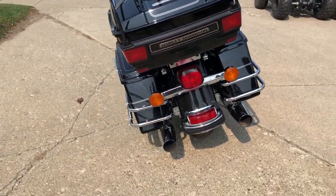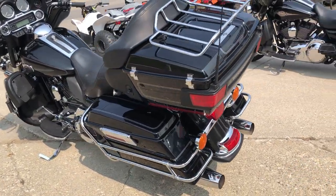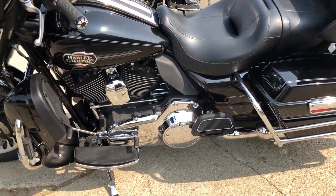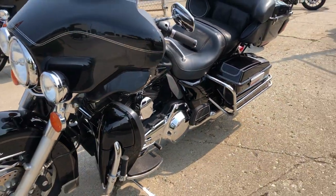This is the one — it's all stock, no modifications. It runs strong, everything works, this one needs nothing, just service. The dealership inspected all fluids, changed and ready to ride. Buy with confidence, turn up the radio and enjoy the ride.